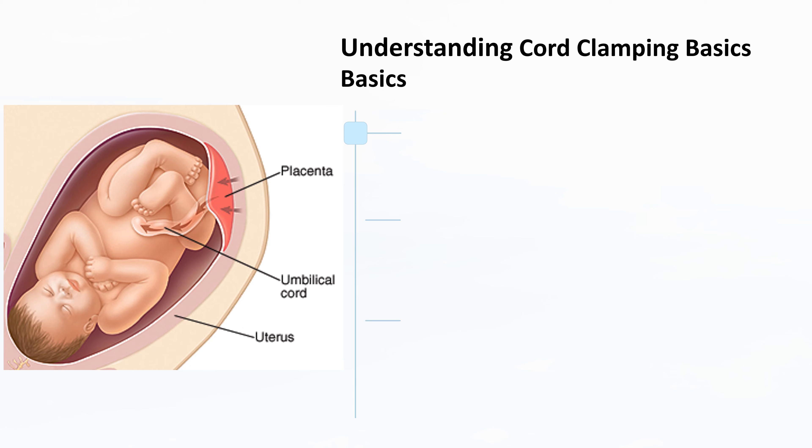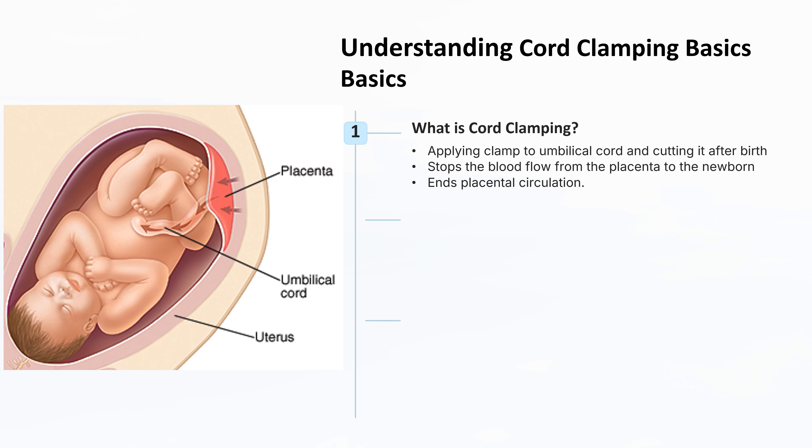Cord clamping is the process of applying a clamp to the umbilical cord and cutting it after birth. This procedure stops the blood flow from the placenta to the newborn, marking the end of placental circulation.